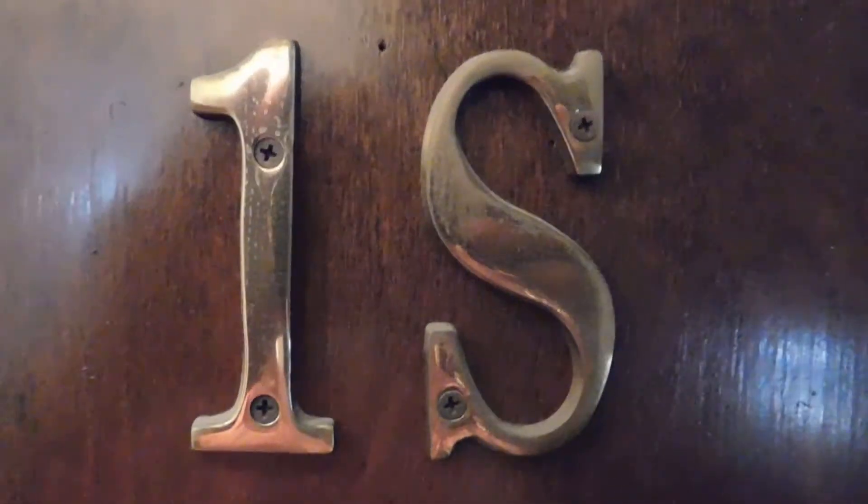This is Eric from North Shore Apartments. We're at 2050 Ridge Avenue, unit number one south. The purpose of this video is to show you what a two-bedroom apartment will look like at Ridge and Simpson once you move in. It's been freshly painted and cleaned, and it's all ready for moving.